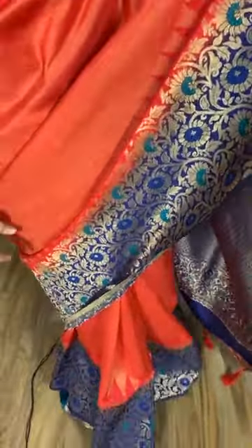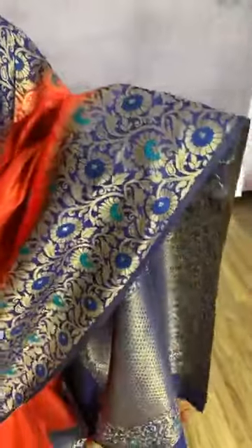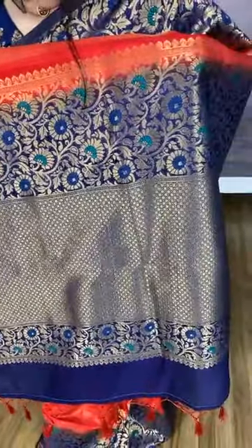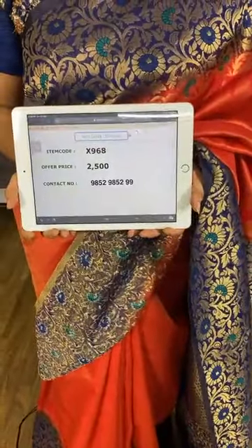Let's start with this saree in a red and navy blue combination — very beautiful! The body comes with kadi zari, with a very lovely border in contrast featuring complete floral jhal in golden zari. The pallu is in contrast with complete brocade diamond brocade and floral jhal, ended with tassels. The saree comes with a contrast blouse with border. Item code X968, cost 2500 rupees. Cash on delivery and free shipping all over India.